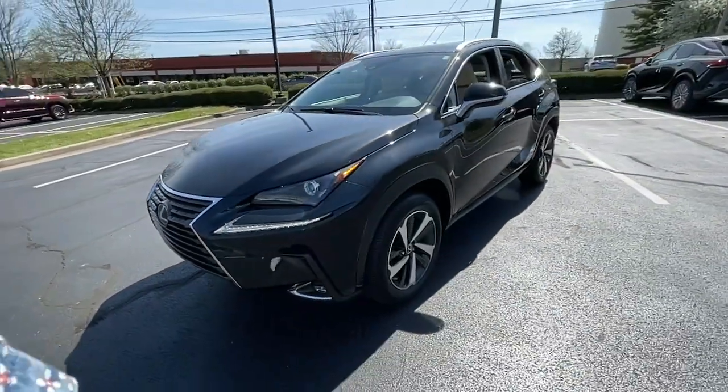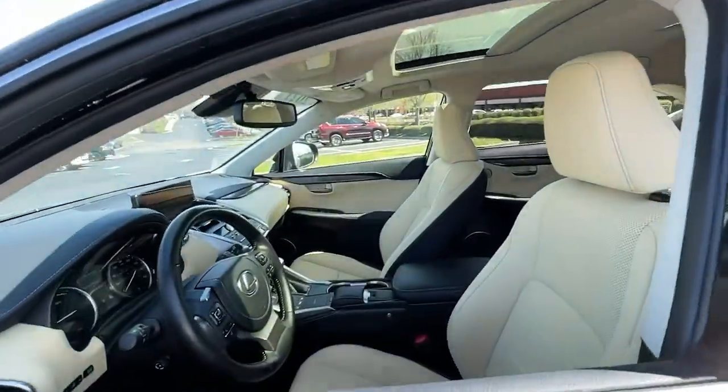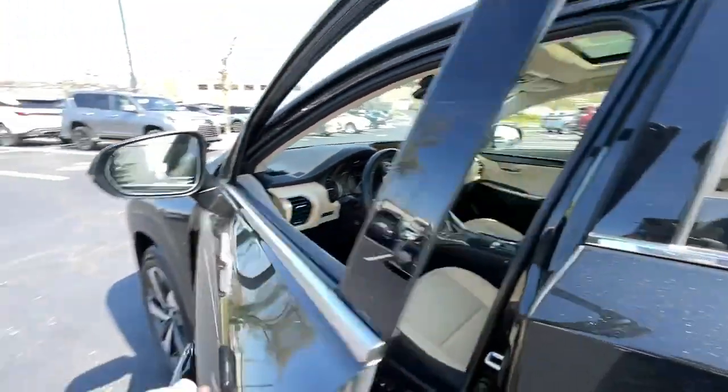Elevated ground clearance, ample cargo space, and the tech to keep you safe, connected, and entertained are at your command — all wrapped in stylish, sculpted good looks.